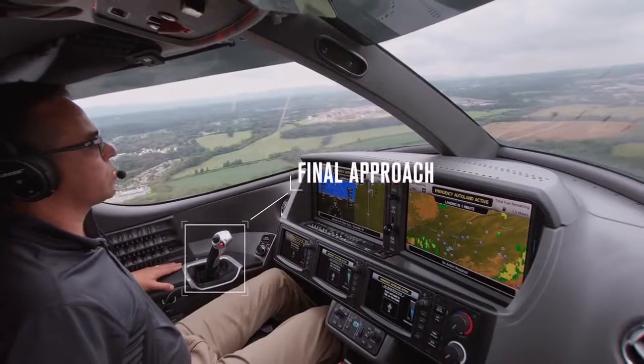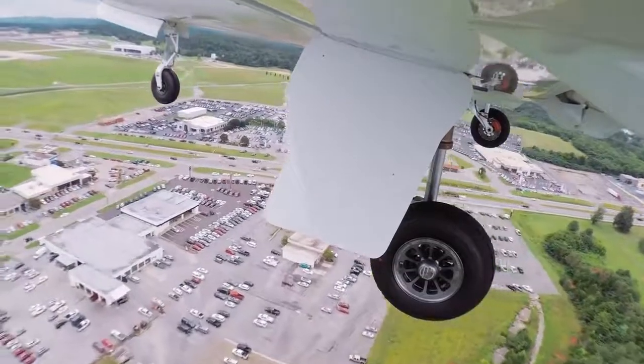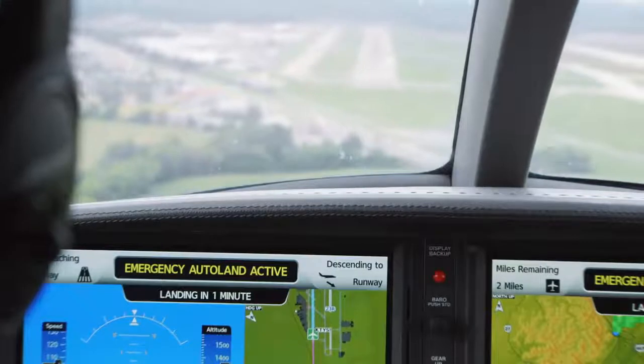Ensure your seatbelt is tight. Stow any loose articles prior to landing. You'll arrive at your destination shortly.